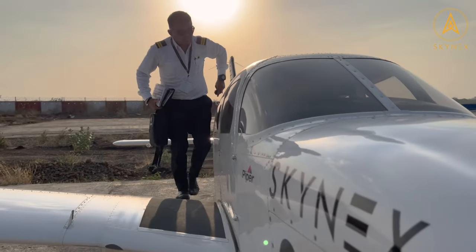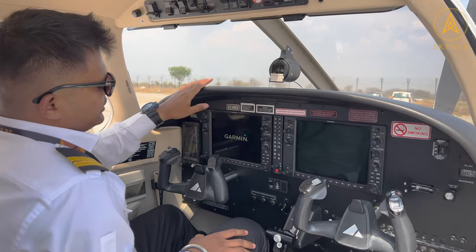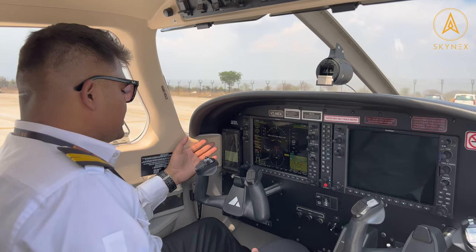Come, let's go inside and check this beautiful machine. The cockpit of this aircraft is equipped with Garvin 1000 LX. The standby instrument is also in a digital format.